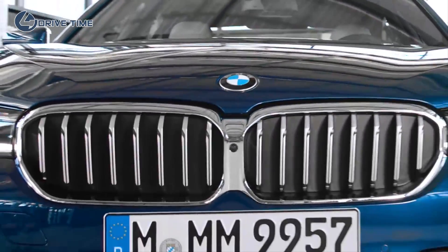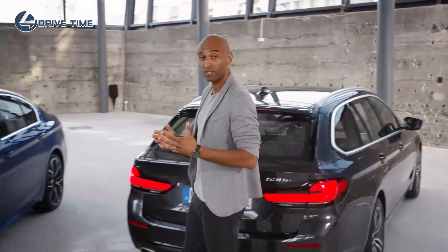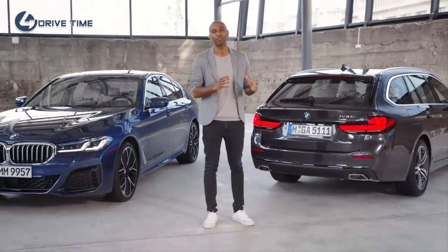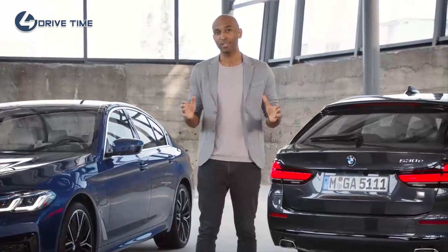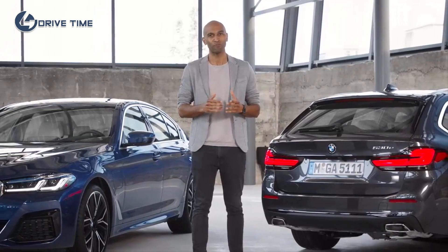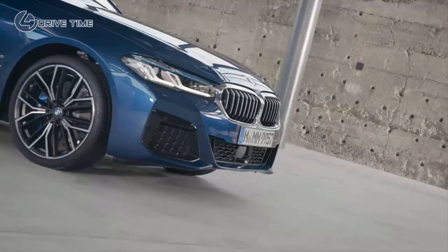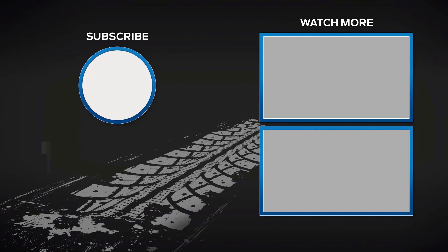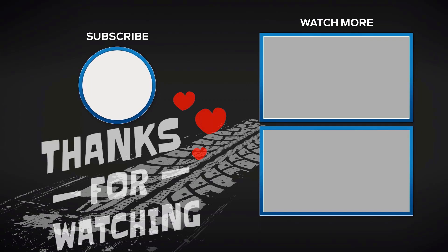In all BMW 5 Series plug-in hybrid models, the latest BMW eDrive technology increases both efficiency and electrically powered range, as well as hallmark driving pleasure. The 5 Series plug-in hybrid is not only future-oriented, but also fun. We'll be back for a tour with a single vehicle — see you next time.